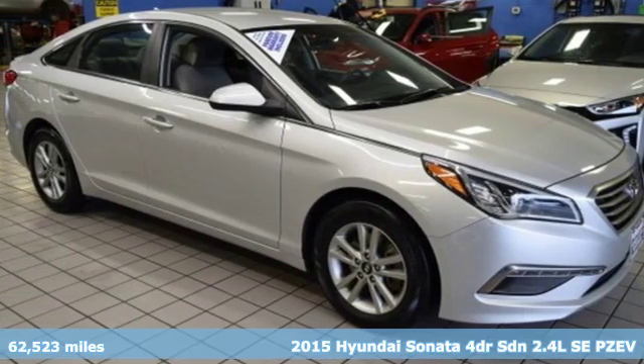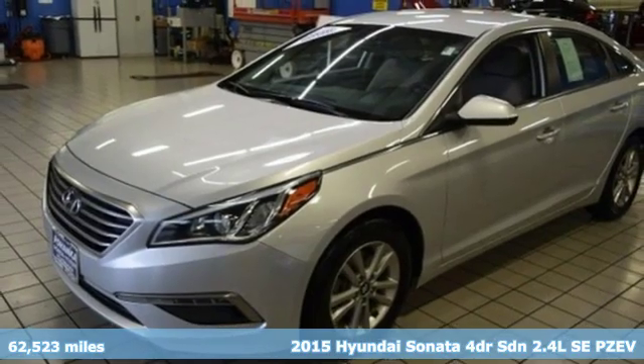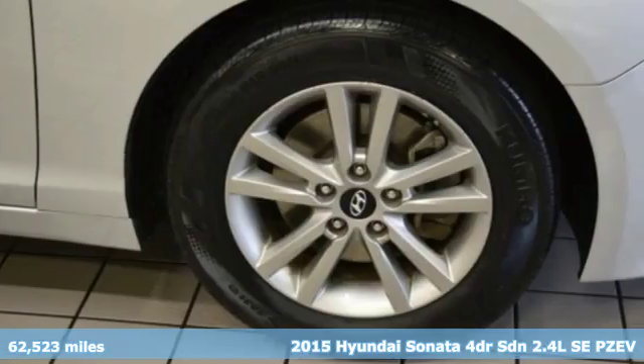It's a 2015 Hyundai Sonata. With a feel as good as it looks, it's a mid-size sedan on the outside and luxury car inside.